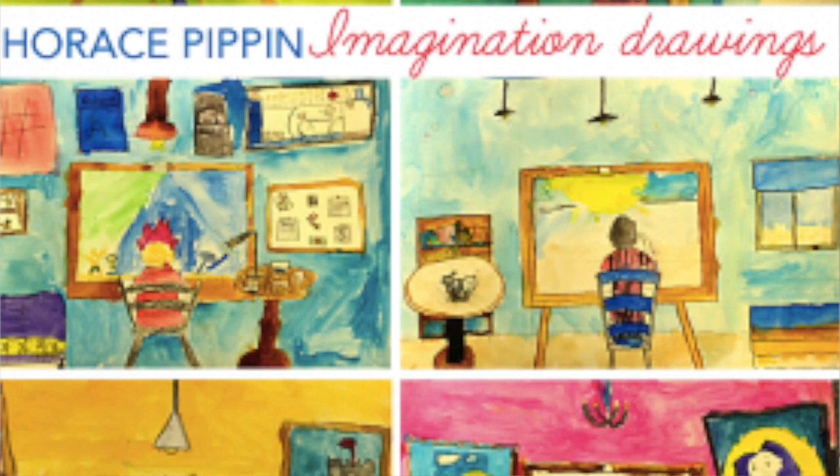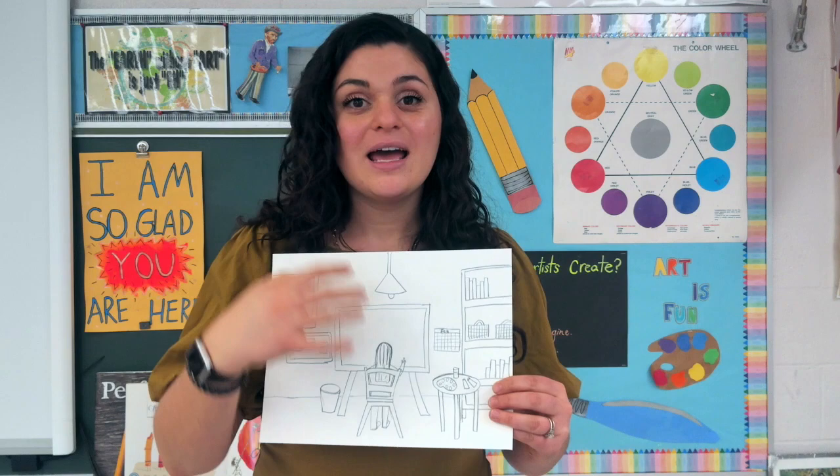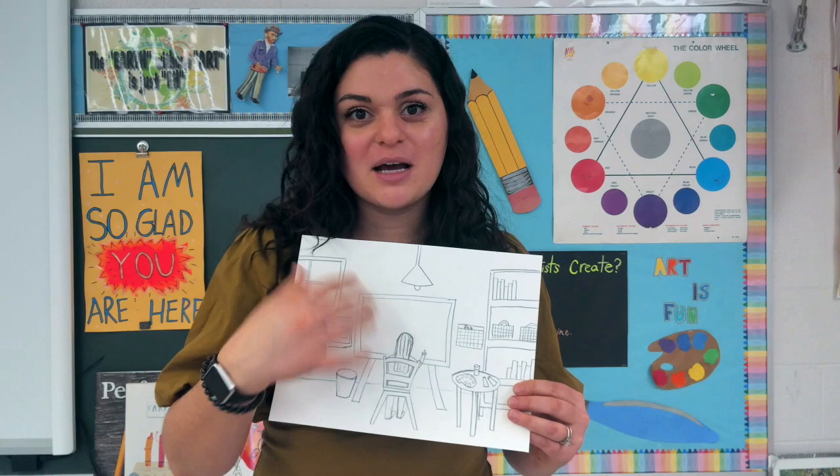This is a two-week project, so we won't finish it all this week. We will do just the pencil drawing. Make sure we have all of the details we want, and next week we will go in with whatever supplies you have to color it in. This is your chance to make up your dream studio. All right, let's get started.